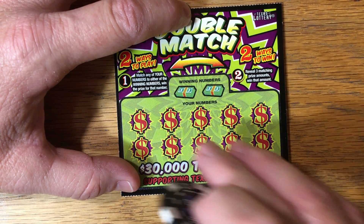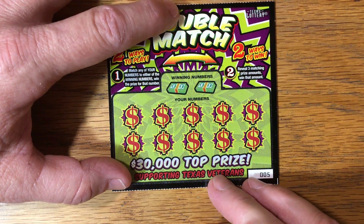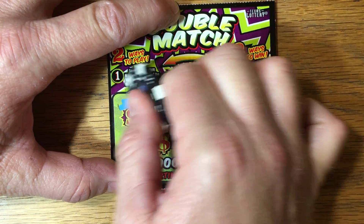As you know, this is two ways to play — just match and win, or three matching prize amounts to win the prize. Let's see if we're going to be impressed with this ticket.